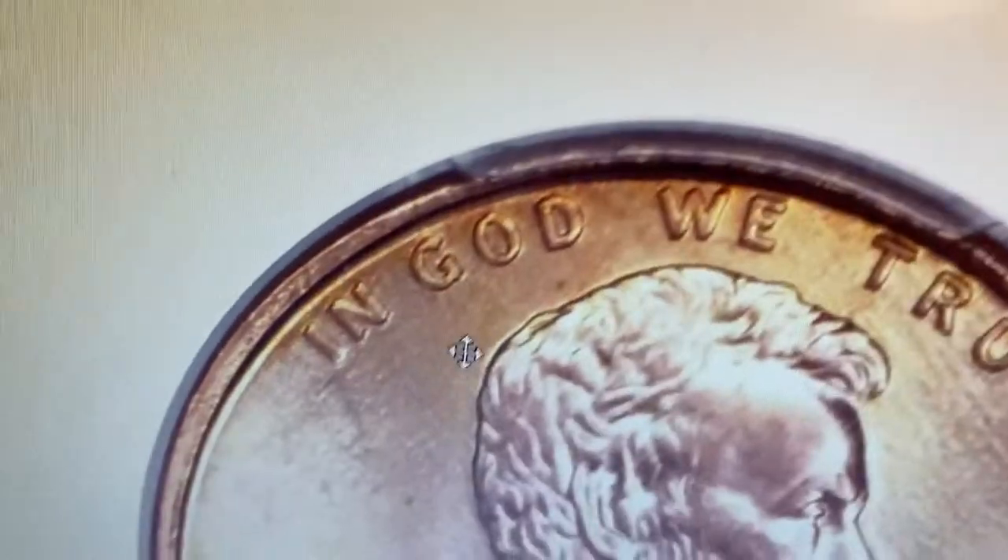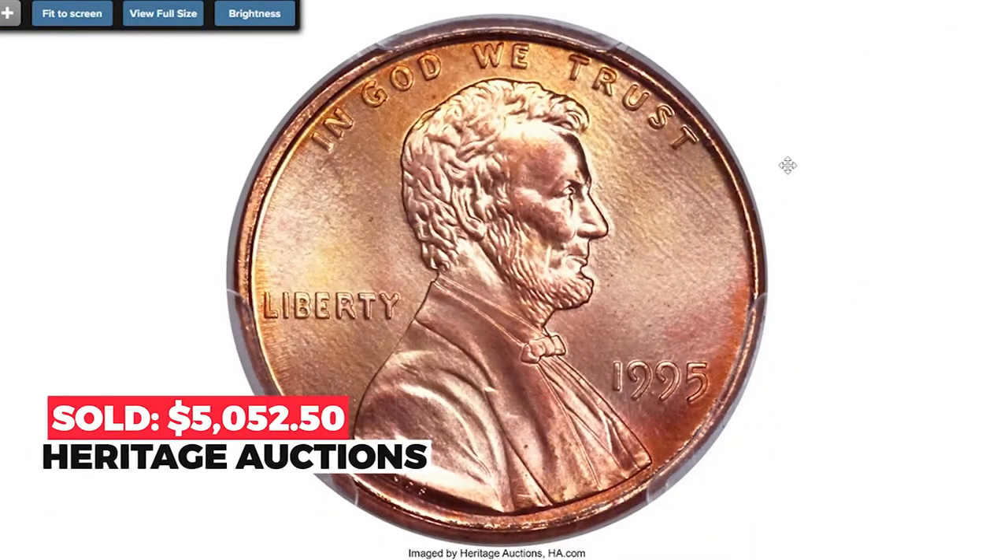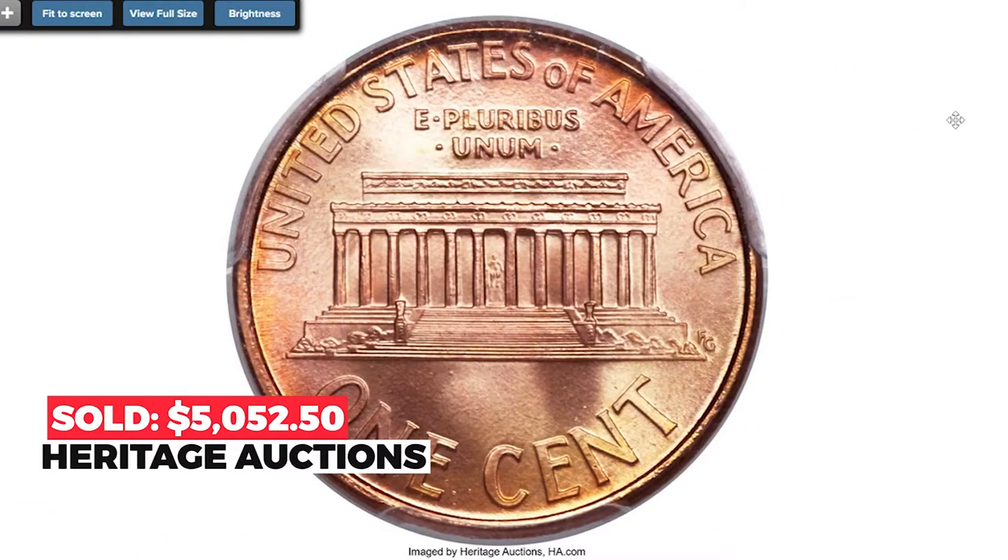This variety took the numismatic world by storm in 1995 and fostered a nationwide search that yielded very few examples in such high grade. Sold on January 4, 2017 for $50,525 at Heritage Auctions.